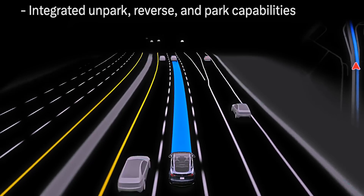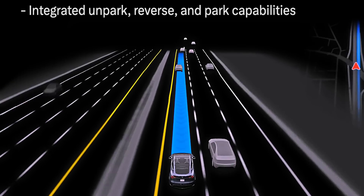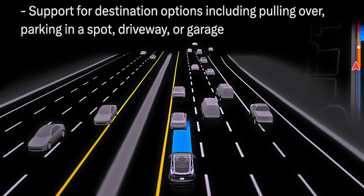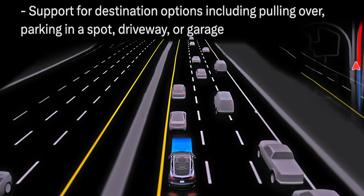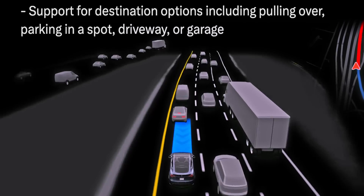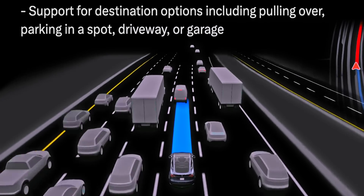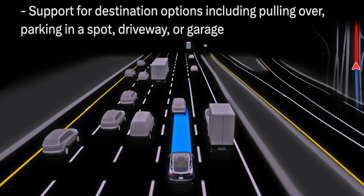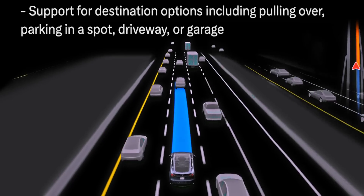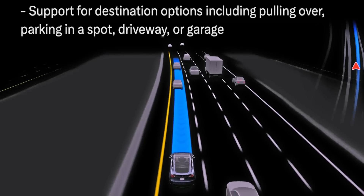It feels like they're trying to make version 13 feature complete for unsupervised FSD, especially with support for destination options, including pulling over, parking in a spot, driveway, or garage. This means you'll be able to tell the car exactly what you want it to do when it reaches the end of your destination — including potentially pulling into your garage, which is just mind-boggling. This will also be very useful for people who use FSD for ride sharing, being able to tell the car to pull off to the side of the road and wait instead of trying to find a parking spot.